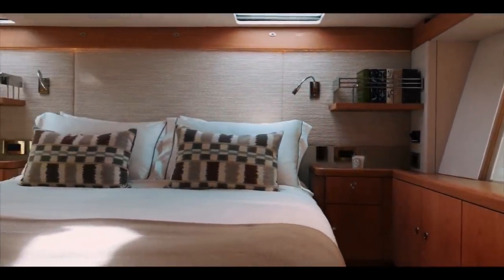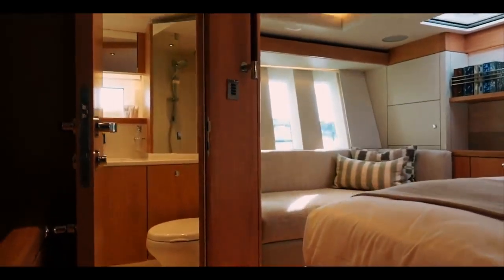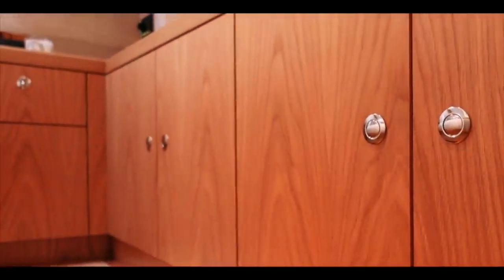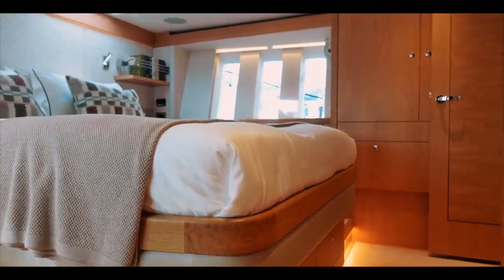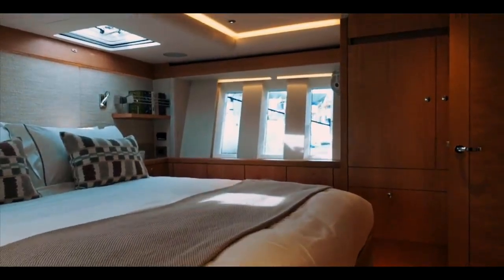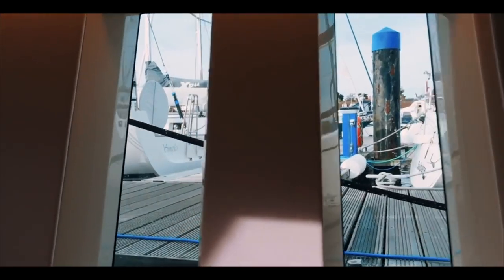Of course, you have an associated en-suite heads here. Whether you are relaxing on the chaise longue, having a lie-in, or just wanting to enjoy this space away from the crew and other members on the boat - it's just beautiful. If you needed or wanted to circumnavigate and had the money, you can't go far wrong with a boat like this. If you are after a high-end monohull, it is absolutely beautiful.